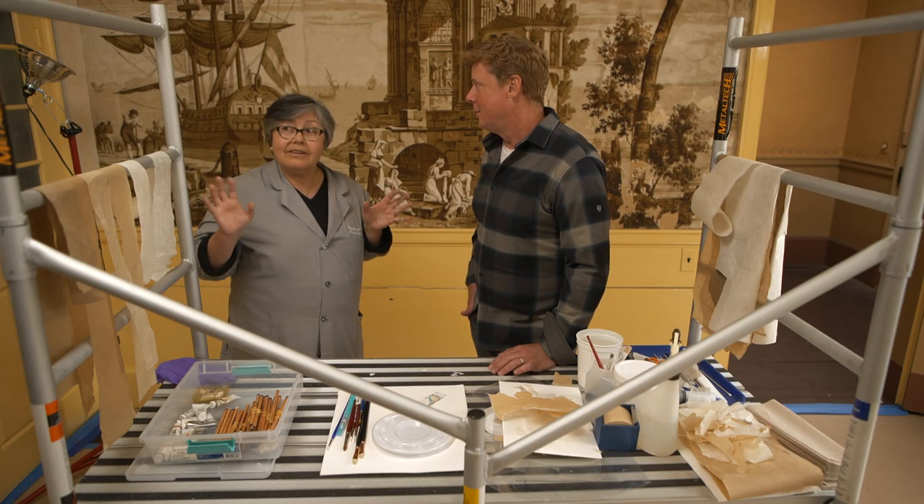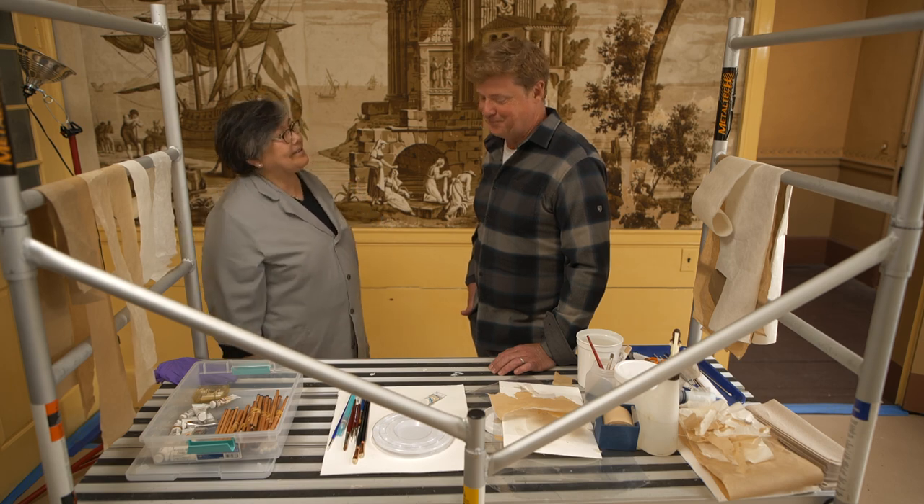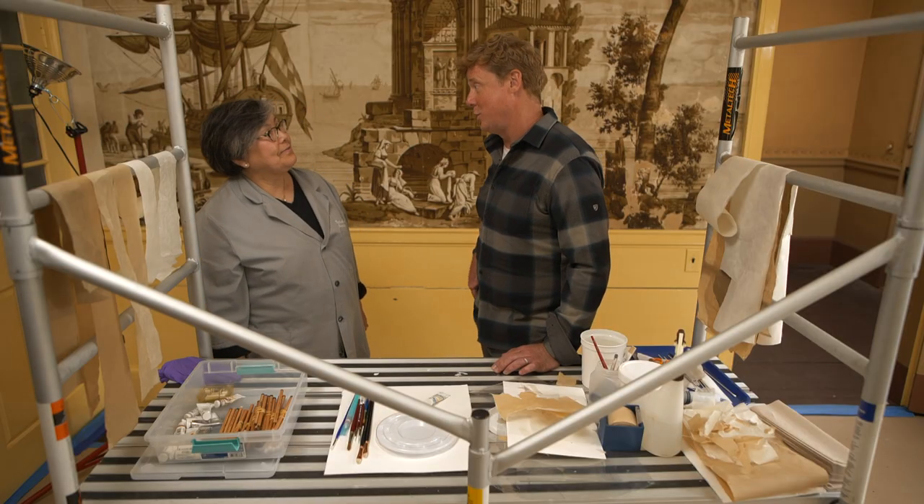They have another week of conservation and then another week of in-painting. Kevin is obviously not going to stick around for that, but is fascinated with the process and thanks both Luana and Suzanne for showing it and for everything they're doing to preserve this historic wallpaper.